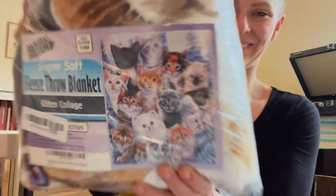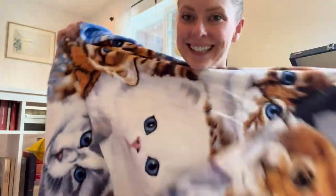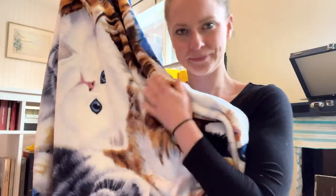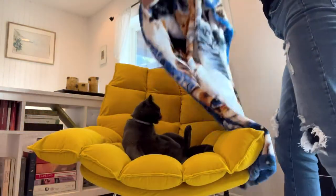Check out what I just got. This is the Home Dahood Fleece Throw Blanket. These blankets are amazing. I ordered a bunch of them in a ton of different colors and patterns.